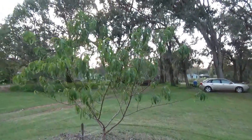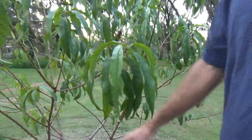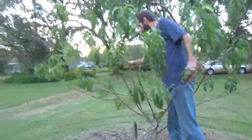And then this is another peach tree — the Florida Prince. It's falling a bit, but not quite dormant yet.